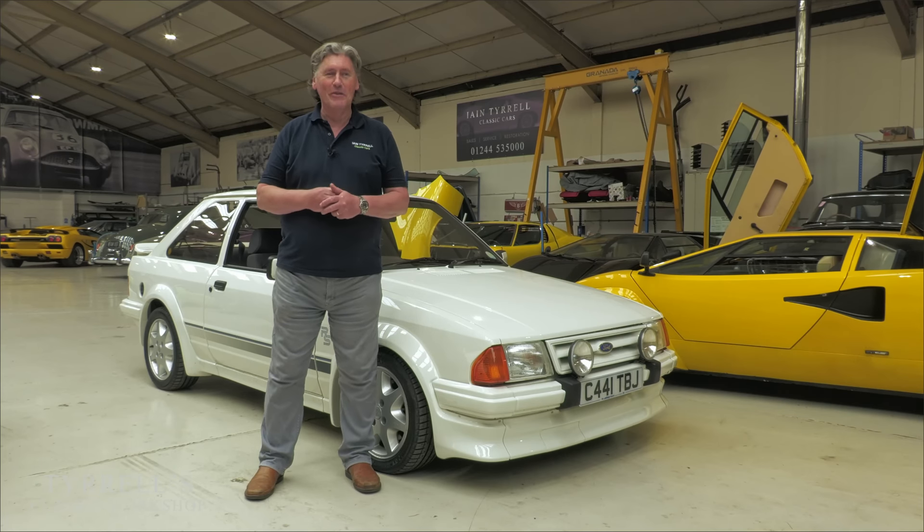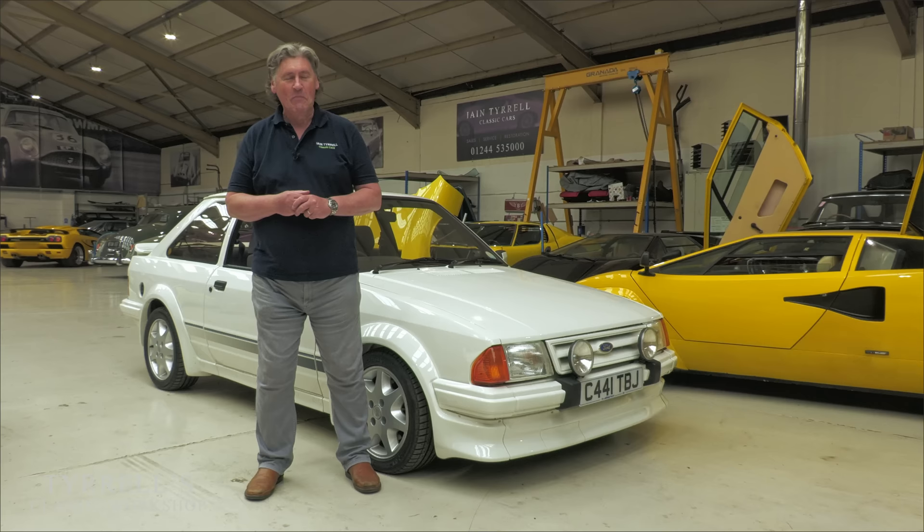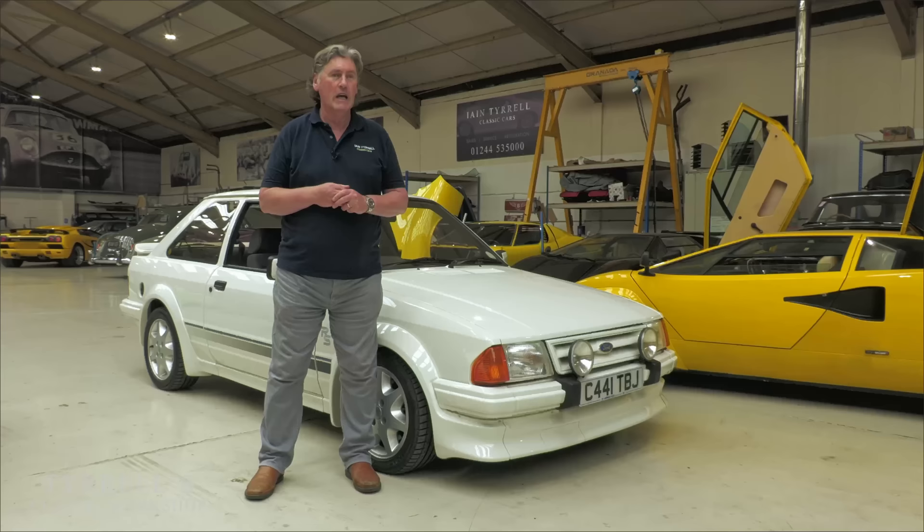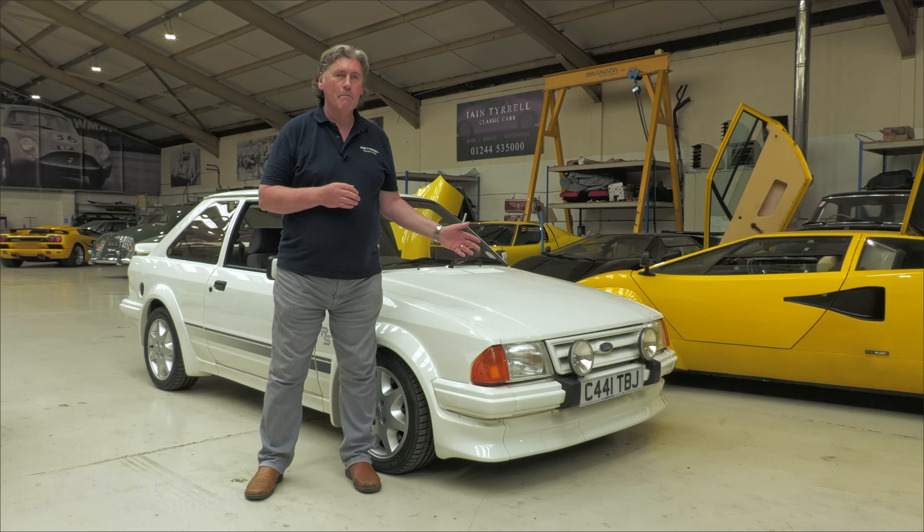Well, hello and welcome to another Tyrell's Classic Workshop. This time round, as ever, we have something left field. And these have really, really taken off in value and following. They've always had a strong following. But it's this car, the Ford Escort Mk3 Series 1 RS Turbo.